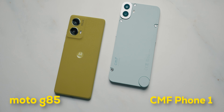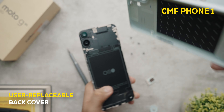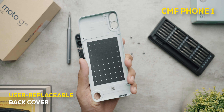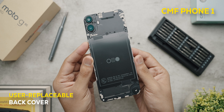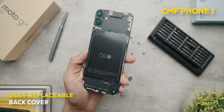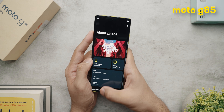The CMF Phone 1 is known for its user-replaceable back covers, which feel like a blast from the past. However, all the back covers and accessories for the CMF Phone 1 are paid and are pretty expensive considering the phone's price. So keep that in mind every time you think of buying this phone to customize it.